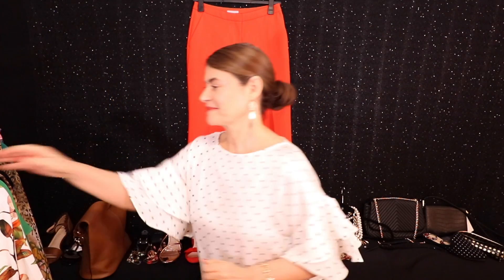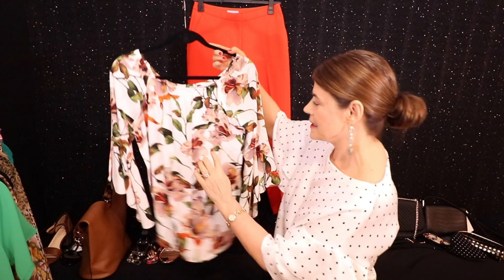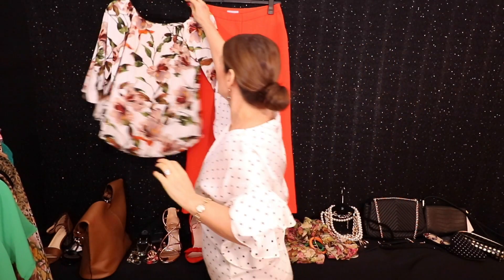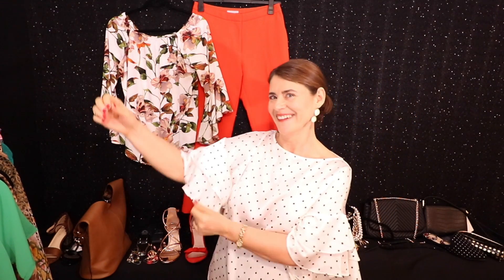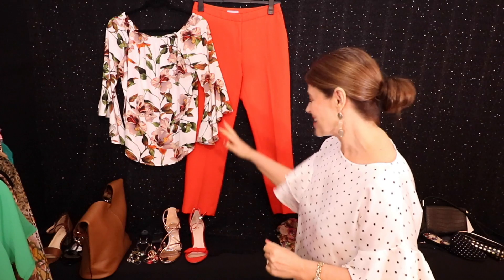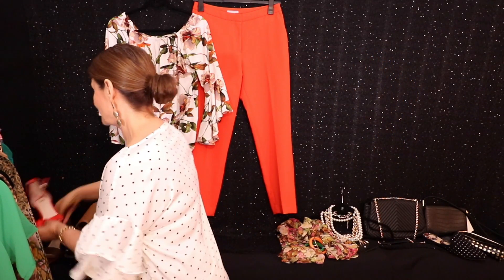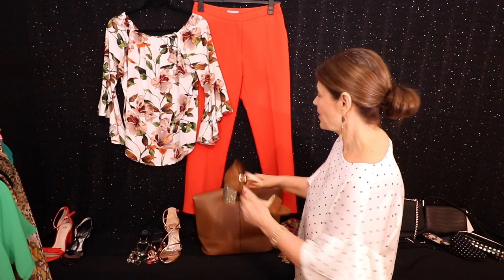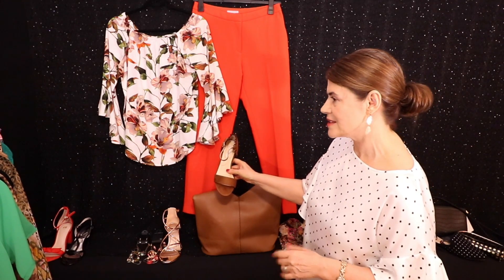Outfit number two is this lovely printed top, and you can see it's got quite a bit of orange in it, so it picks up the orange pants perfectly. It's also got a lovely statement sleeve which is so fashionable at the moment. With that, once again you can wear your orange shoes, or you can wear a lovely tan bag with your tan shoes — there's enough of the tan in the top to coordinate with these accessories perfectly.